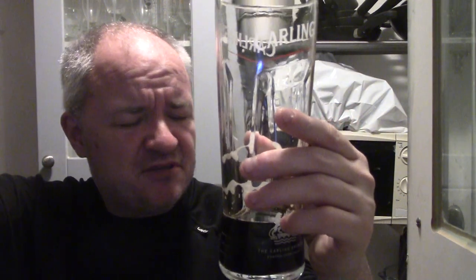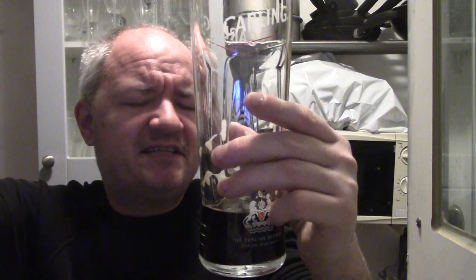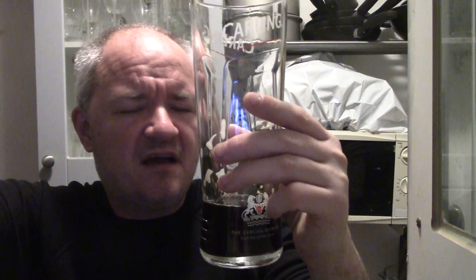The taste, absolutely spot on. Cocoa, chocolate on the nose. Hint of vanilla in the background. Vanilla on the taste, and chocolate and coffee. Sweet at first. Very smooth. Fantastic strength in the alcohol.